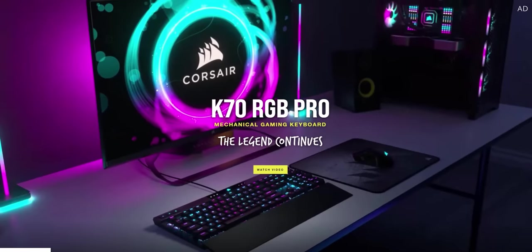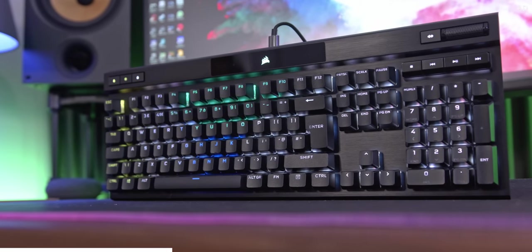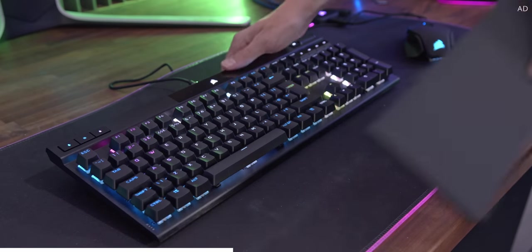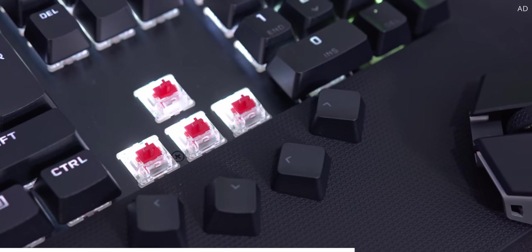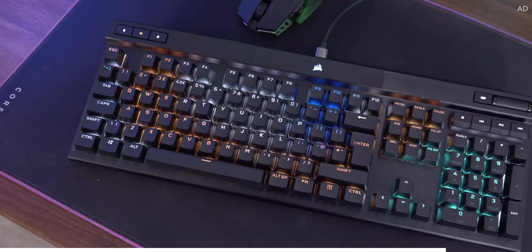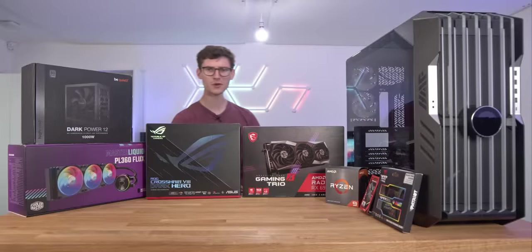This video is sponsored by Corsair's K70 RGB Pro — the perfect keyboard for gamers wanting the true PC gaming experience, featuring a luxurious aluminium frame, gorgeous RGB lighting, and Cherry MX mechanical key switches. This is a keyboard that is guaranteed to level up your game. Get yours today with the link below.